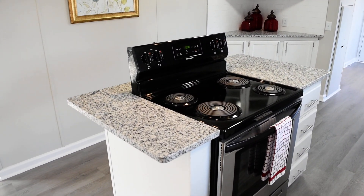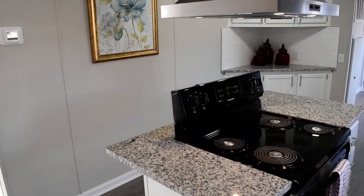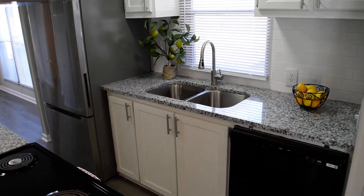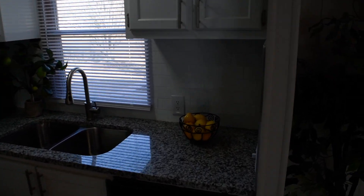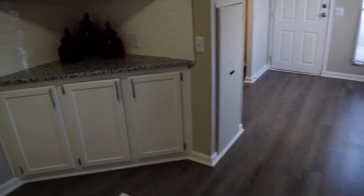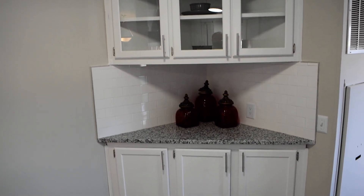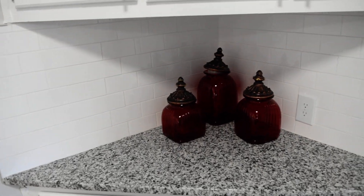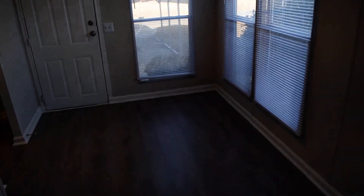Beautiful granite countertops, a kitchen island, and a hood vent. Here's the other side of the kitchen — pretty subway tile backsplash, stainless steel fridge, and some display cabinets in this nook. There's also a breakfast nook with the door leading to the carport.